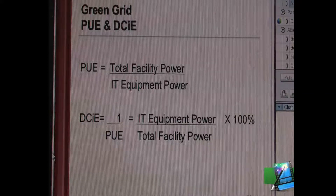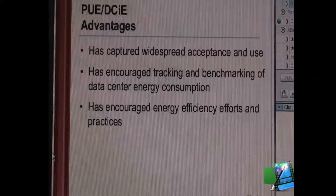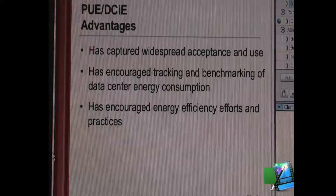Now let's look at some of the benefits of what GreenGrid has done. It's gotten widespread acceptance. It has encouraged people to start benchmarking. There's a program with DOE that people are participating in — they're actually making these measurements and reporting them. And sometime next year we'll be getting some feedback as to good and bad numbers. I think it's really spurred people; I've been talking about this for five years, but not too many people have done anything within our own network.